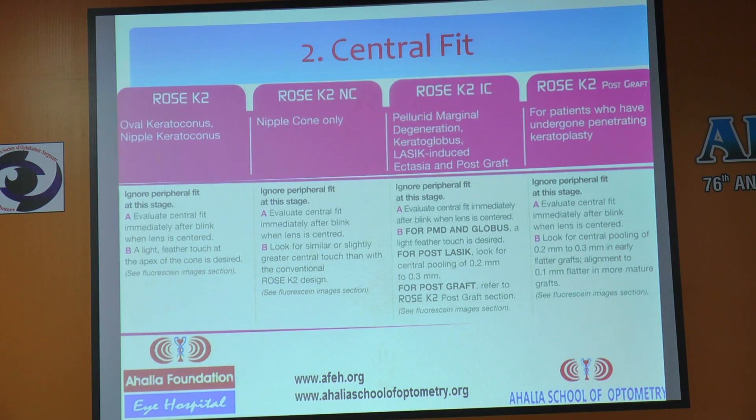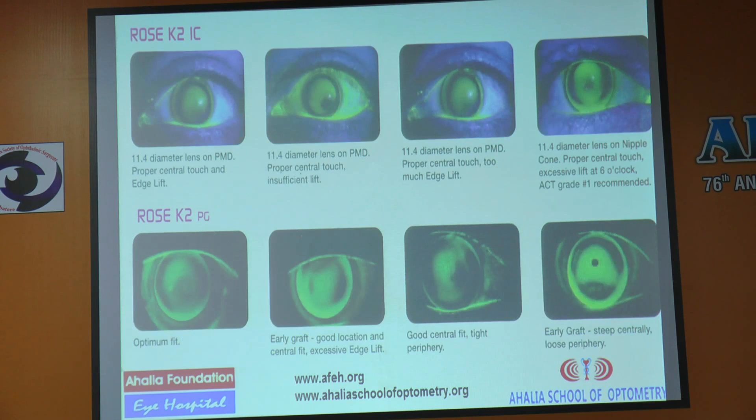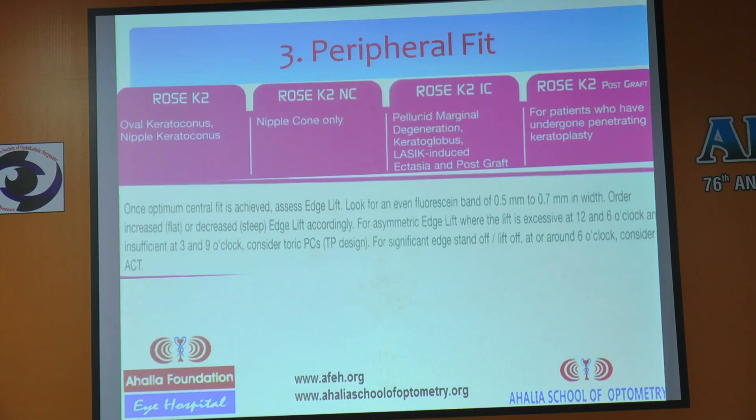Some practitioners prefer a mild apical clearance — that depends on your preference, and once you start fitting lenses you will know which is more comfortable for the patient. These are the fluorescein patterns to look for: the optimal fit is seen immediately after the blink. A low-riding lens with good central fit but a loose edge shows a large fluorescein band at the periphery — that means the edge is very loose and you need to steepen it. A good peripheral fit shows proper edge lift.